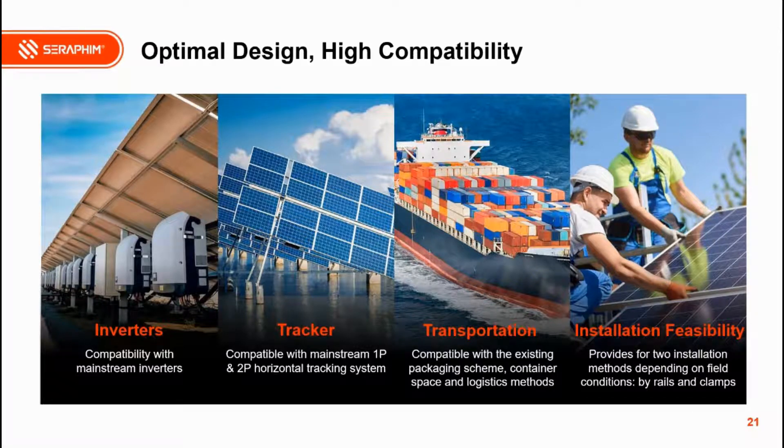The S4 series modules are now also supported by all the other parts of the ecosystem — inverters, transportation, and installation — meaning the 182 mm S4 series modules can be widely used in the market now.